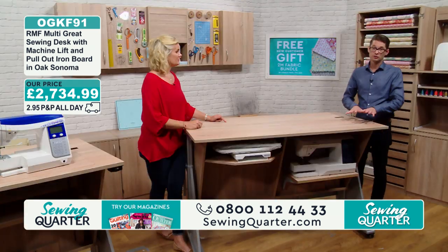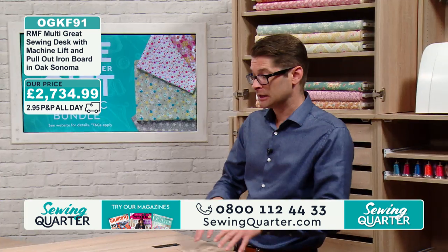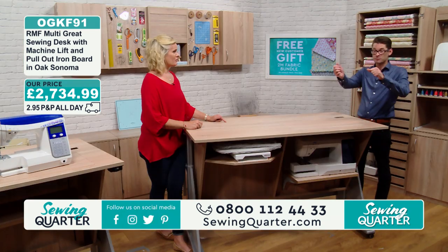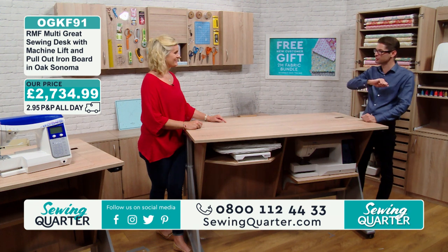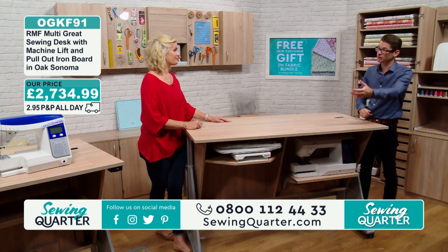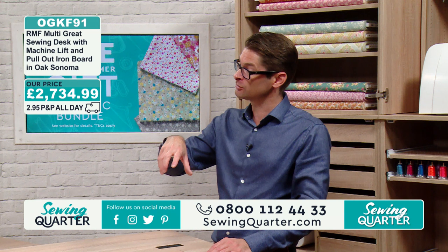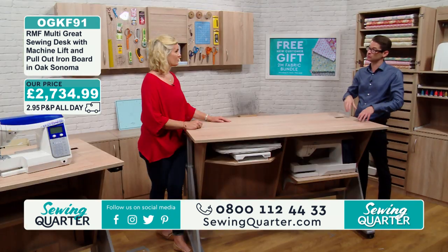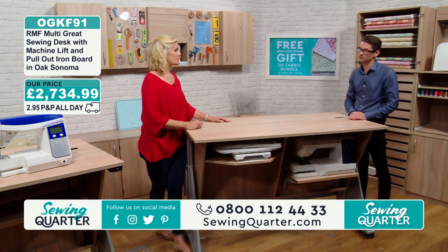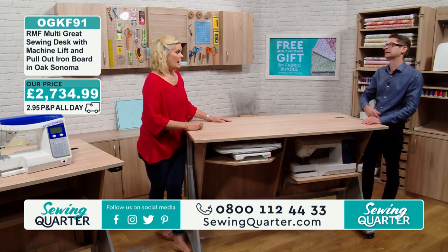Every single unit that you can buy is made to order. So basically when you put your order in, it goes off to Germany, your name goes on a list, and it's made for you. So if you say you want the one with the ironing board, that goes with your name on it and it can take up to six to eight weeks for delivery. Good things are worth waiting for — if you're buying a sofa, something like that, it can take a long time.